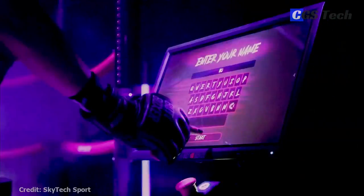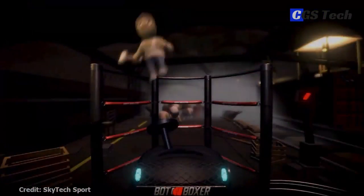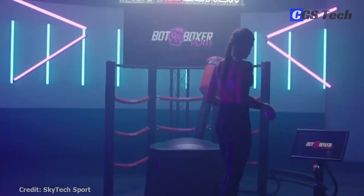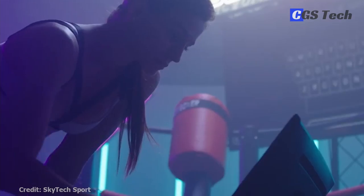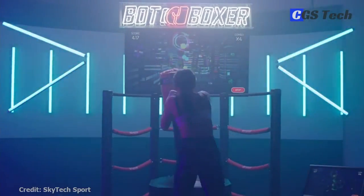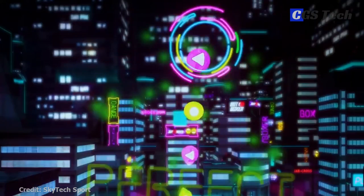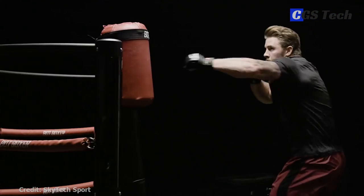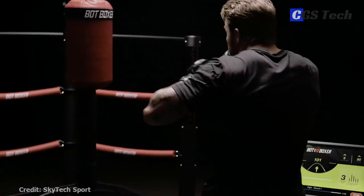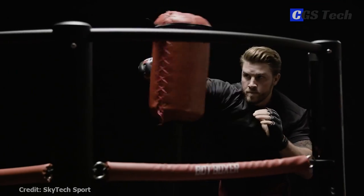In the Play version, you can fight against animated characters in an arcade-style score-pointing game. In Beat Boxer, it's all about the rhythm, accuracy, and the music. Choose your favorite tracks and hit the flying targets in the correct manner, kind of like Guitar Hero for boxing. Priced at over $20,000, Bot Boxer is primarily intended for gyms, boxing studios, and entertainment centers.